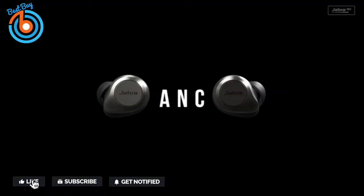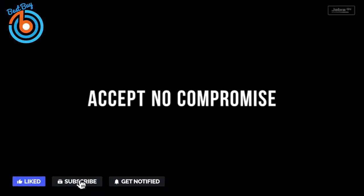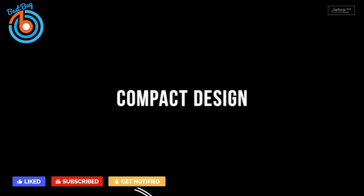For a better music experience, control your music with Siri, Google Assistant, and Alexa. These are the best earbuds for calls or music.